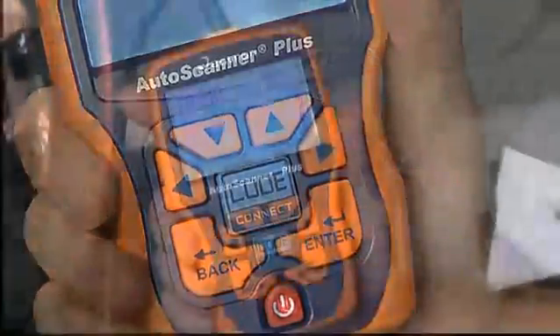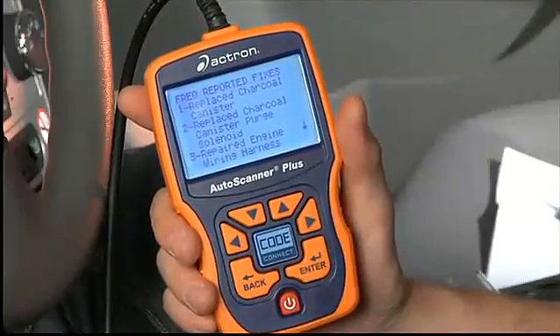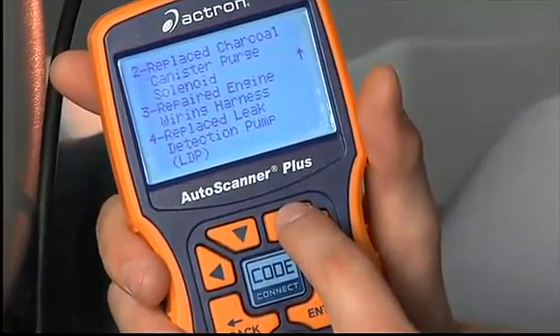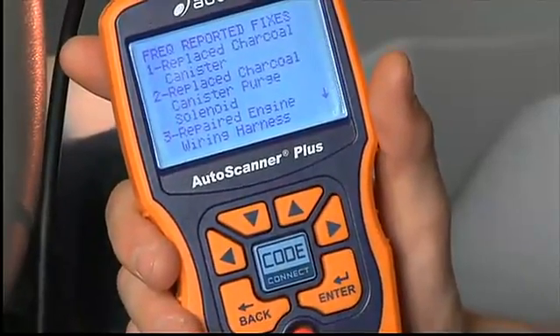To obtain the CodeConnect repair information, simply push the center blue button marked CodeConnect. After pushing the CodeConnect button, a list of reported fixes for the particular code that are available for the vehicle will appear to guide you through the repair.